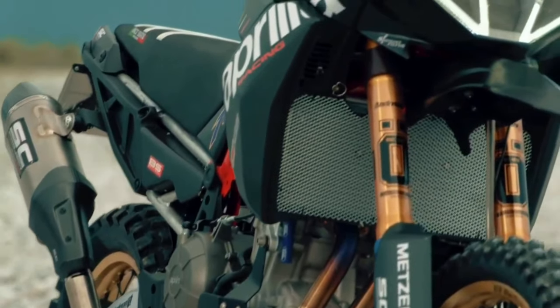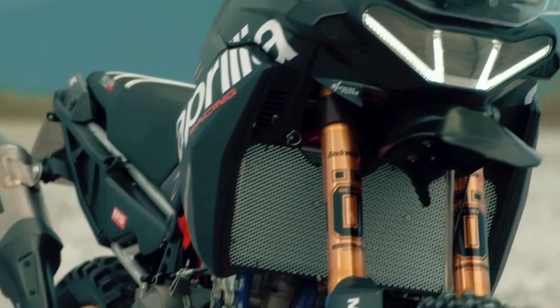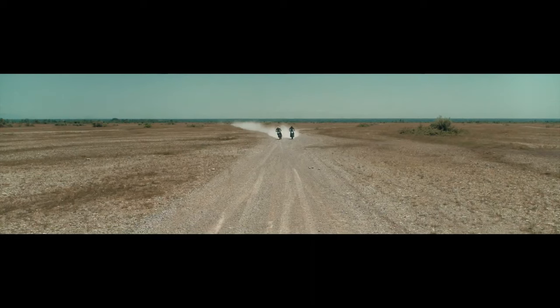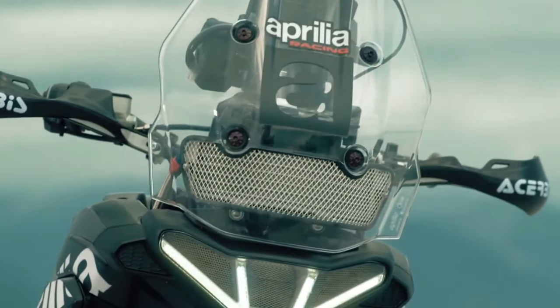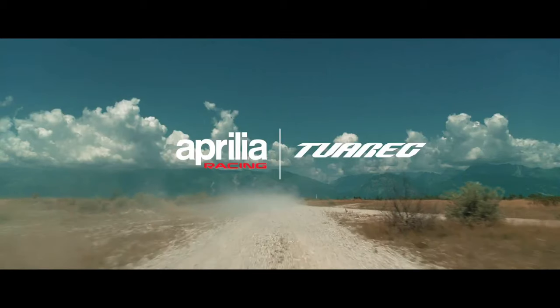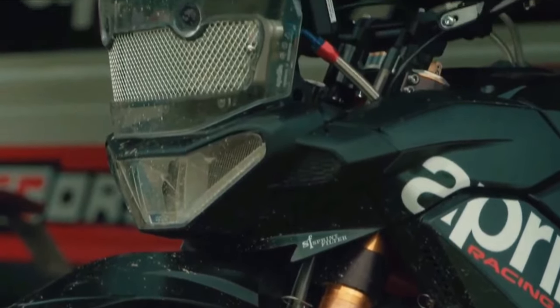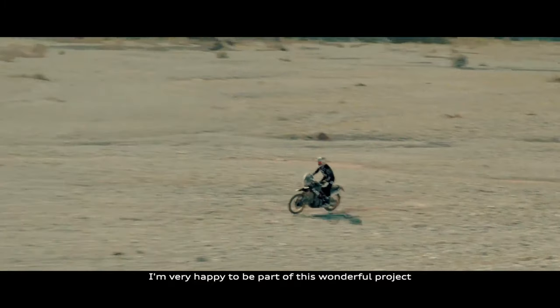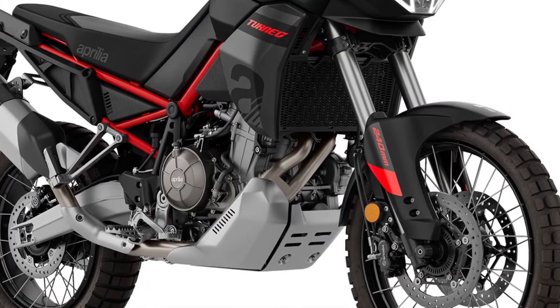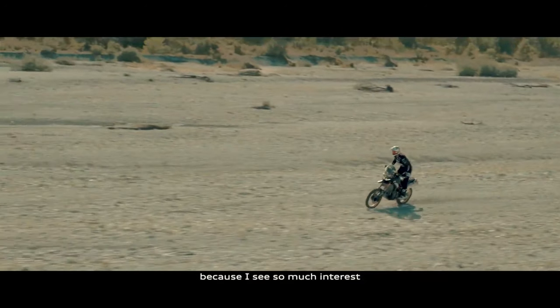For 2024, the Tuareg 660 looks sexier than ever with three new shades on offer: Atreides Black, Canyon Sand, and Dakar Podium. The first option drapes the ADV in a sinister black livery, while the second comprises a sandy finish on the bodywork. Both have a red finish for the trellis frame. The crown jewel is the Dakar Podium livery.